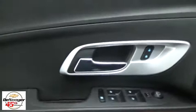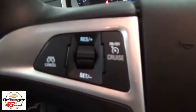Traction control, dual airbags, power steering, four-wheel disc brakes, compass, security system, rear window defroster, power windows, electronic stability control, CD player, trip computer, remote keyless entry, Sirius satellite radio.